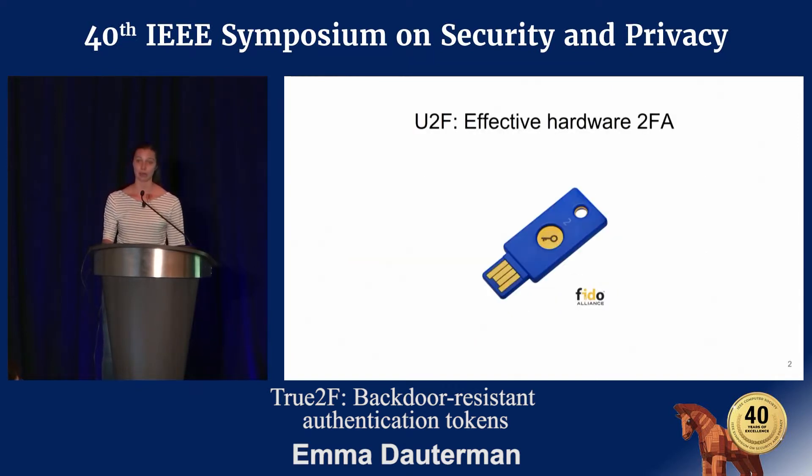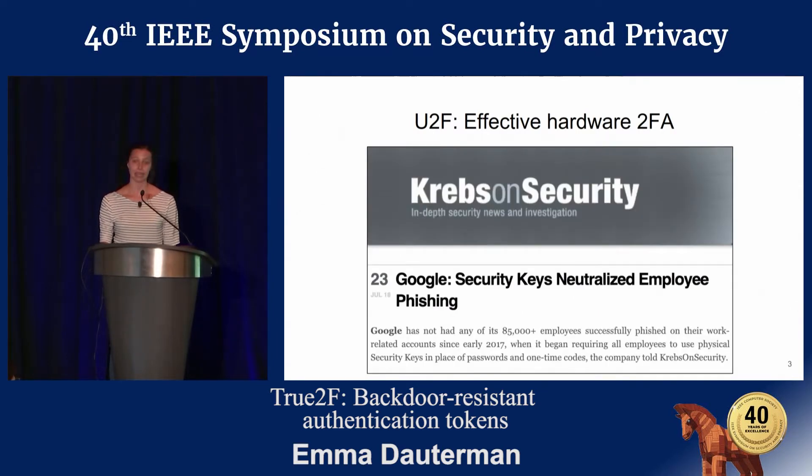Hardware authentication tokens are a particularly effective form of second factor authentication, with U2F tokens being especially popular. Since Google mandated over a year ago that all its employees use these security keys, they haven't discovered a single instance of corporate credential theft, showing just how effective these tokens are.